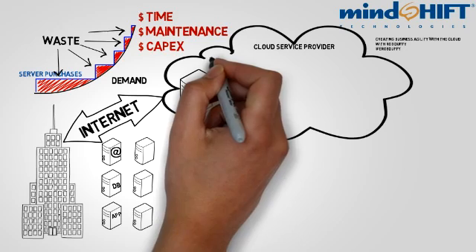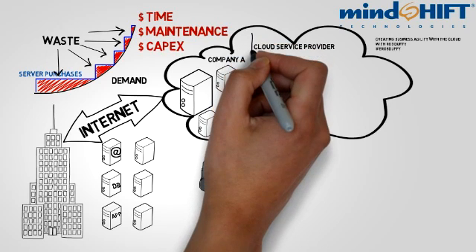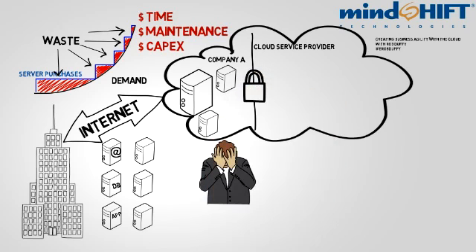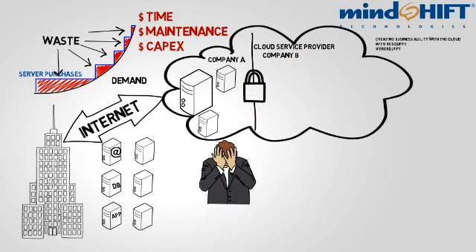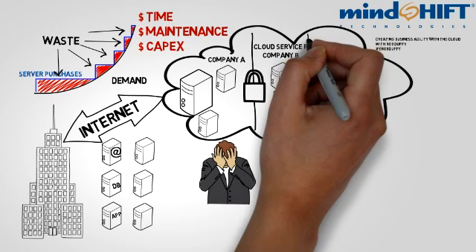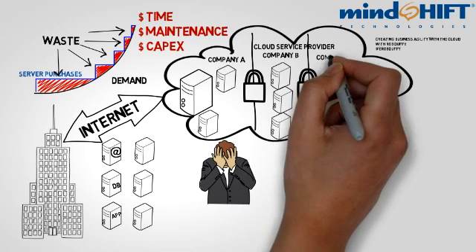One concern about the cloud is security. However, a cloud infrastructure like Mindshift's is built from a security-first perspective. Multiple clients can exist within our cloud and still be very secure. The software that runs and manages the cloud has strict security policies that allow for company A to exist next to company B with complete separation. Company A never knows that company B is there and cannot access them whatsoever. Likewise, company B never knows about company C. At Mindshift, these security policies have been thoroughly tested and rigorously maintained through third-party audits.